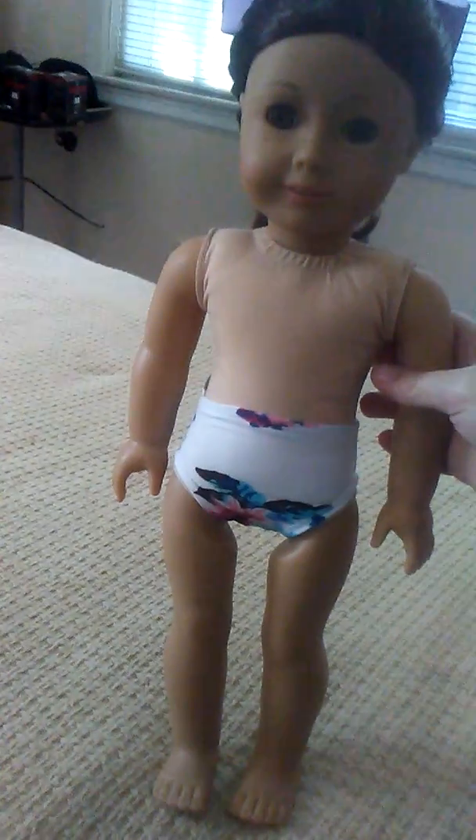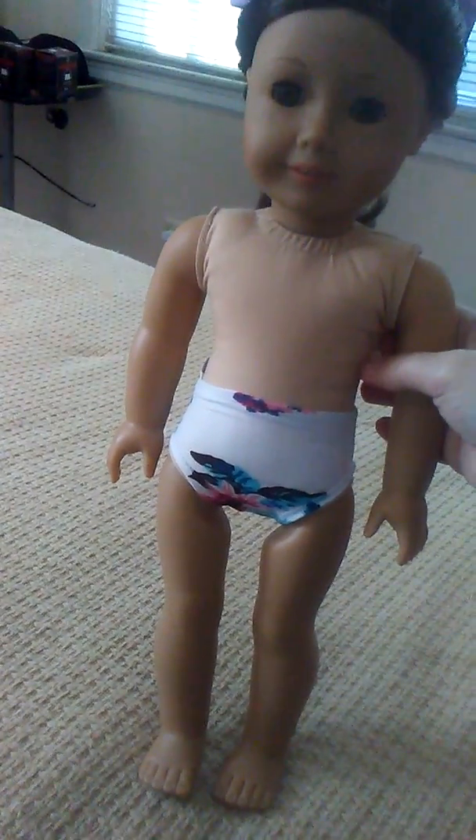I'm gonna go ahead and dress her — okay, and then her skirt. And as you can see she does not have any underwear, that's why I'm gonna put some on her. I'll be right back and I'll show what they look like on her.